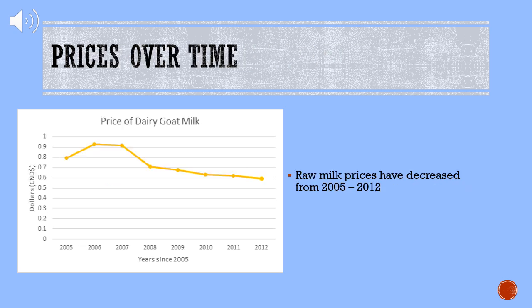The graph displayed in this slide indicates that raw milk prices have decreased from the years 2005 to 2012. This may be due to production increasing at a faster rate than the demand for the products.